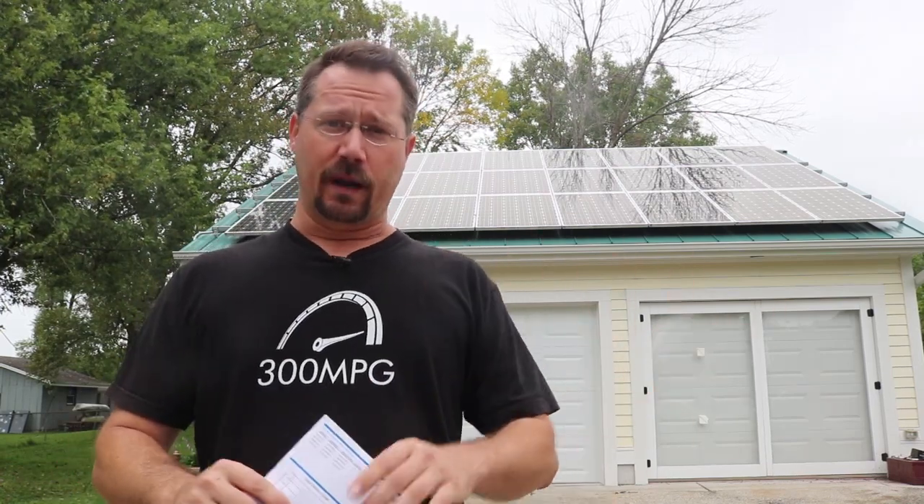Maybe solar is right for you, maybe it's not — maybe you live in the woods or an apartment building where you can't do it. But if you own your own house and you have some south-facing roof, please look into it. A lot of good companies will give you a quote and let you know how much you could expect to produce.